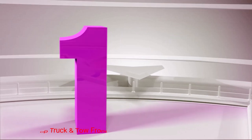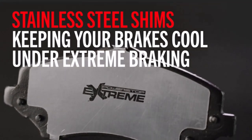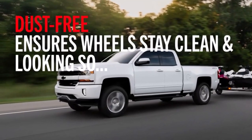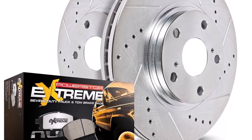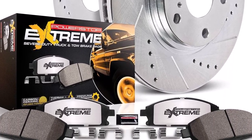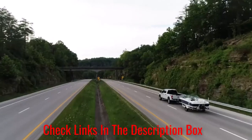Number 1: Power Stop Truck and Tow Front Brake Kit. If you're looking for a complete setup for your vehicle, the Power Stop Truck and Tow Front Brake Kit is a solid option. The set comes with rotors as well as pads. Designed for the front of your vehicle, these pads are handy since front wear is the most common. It is meant to handle heavier amounts, like those seen when towing.